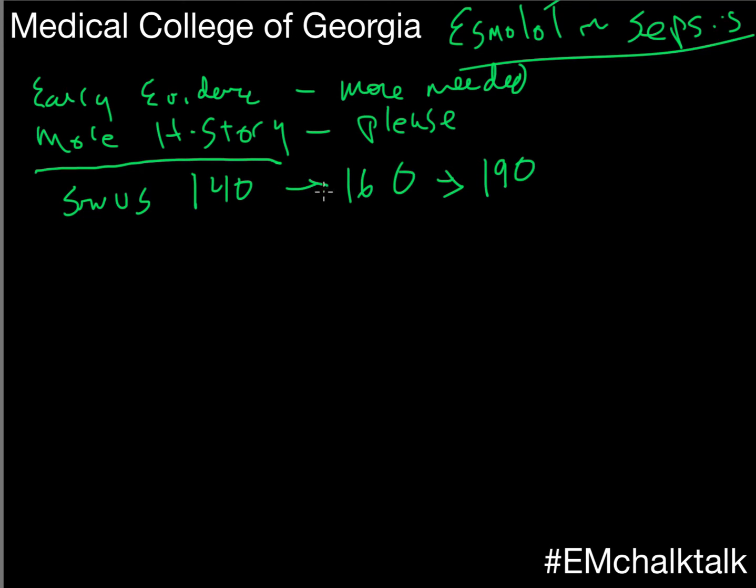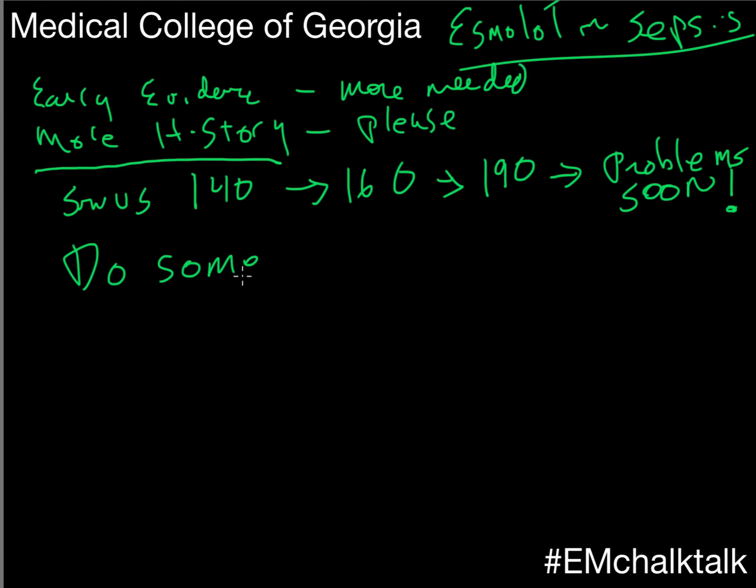I told Forrest at some point that's going to become something that's not sinus. At 55 years old — she was a cancer patient, neutropenic, with sepsis — at some point you needed to do something. Her pressure was holding steady, but the heart rate was starting to get somewhat concerning over the first 90 minutes.